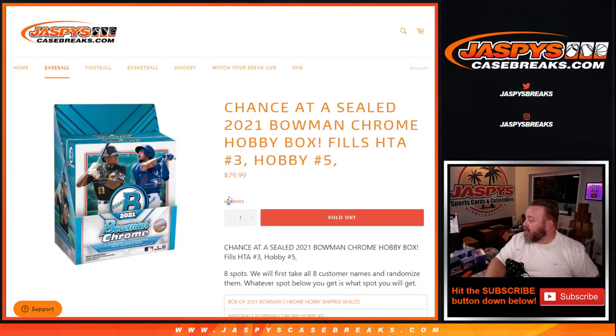Hi everyone, Sean with JaspysCaseBreaks.com here doing a randomizer for eight spots.